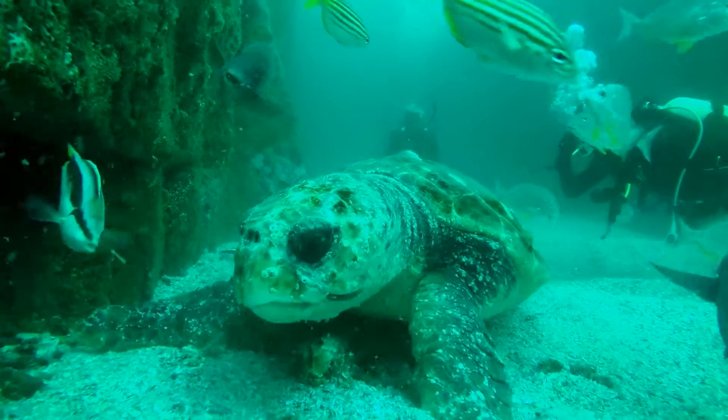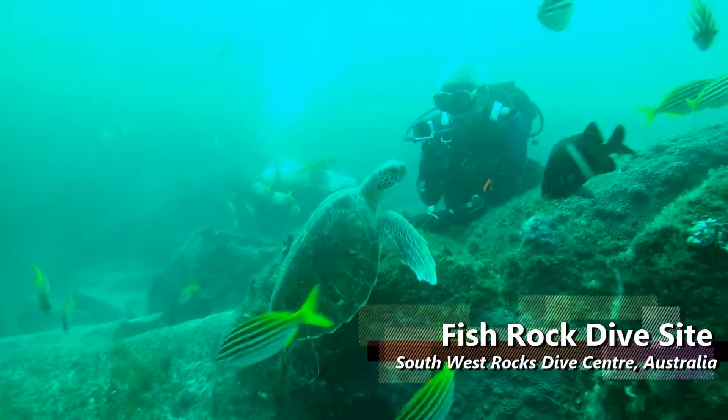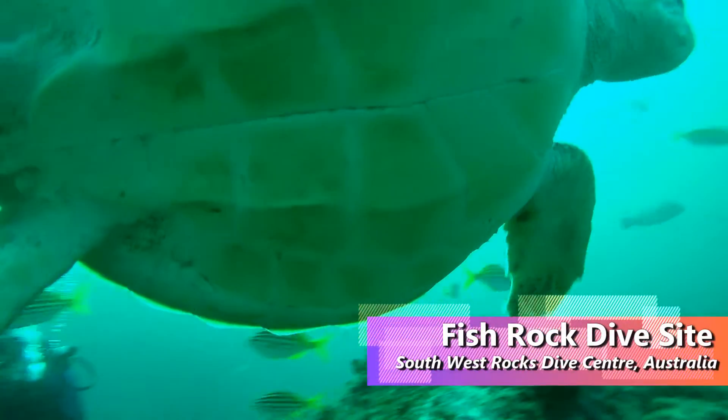This is a loggerhead turtle. We see them maybe five to ten percent of dives at Fish Rock. This one is a green turtle and they are even rarer, with sightings maybe one percent of the time.